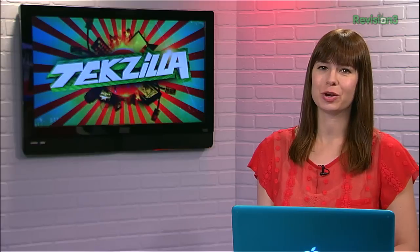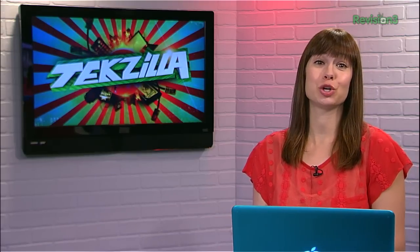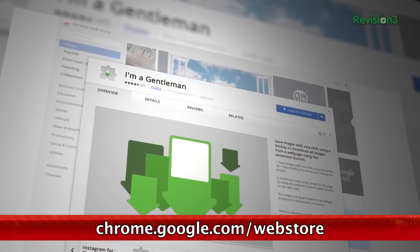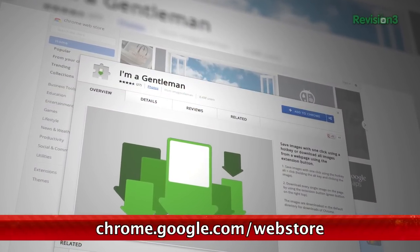Wouldn't it be great if you could download all the pictures on a webpage at once? Is that a leading question? Yeah, it probably is. Because today we're showing you how instantly. It's a Chrome plugin called I'm a Gentleman. I have no idea why it's called this — it's probably a joke I'm not getting.